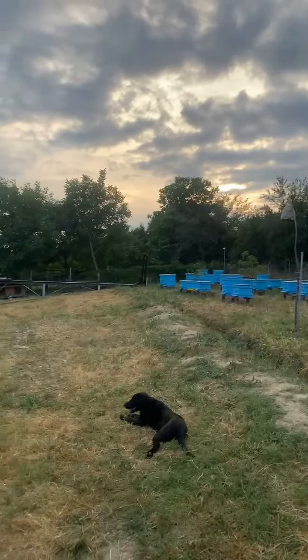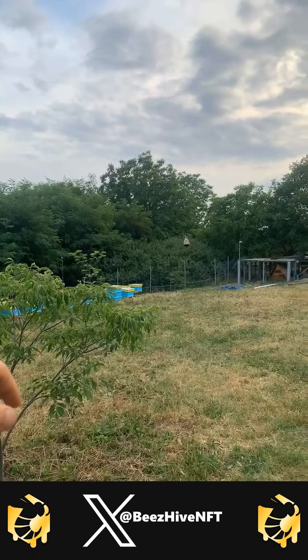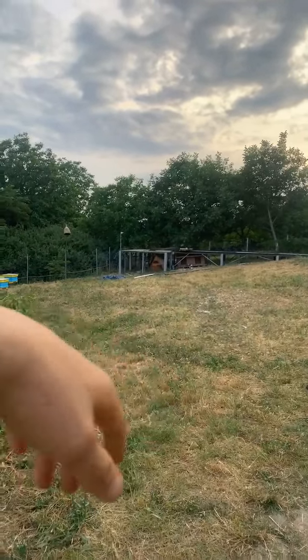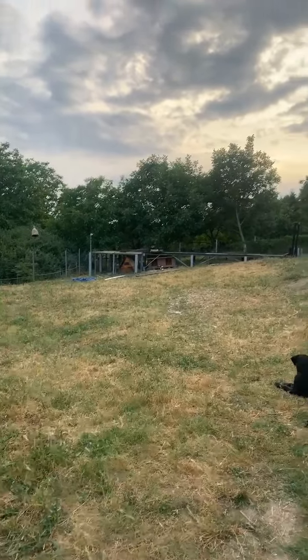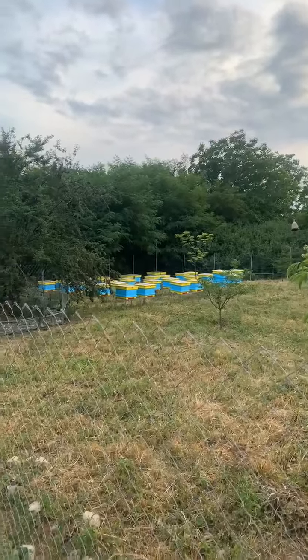The apiary is looking really good right now and I'm very much enjoying it. The only upside to the heat wave is that the grass has stopped going mad, so I don't have to cut it down every week. I'm very happy with that.